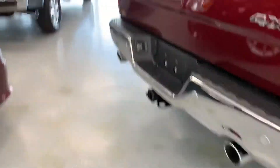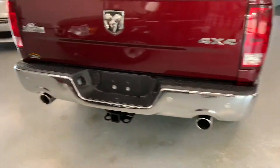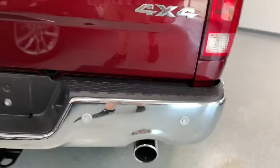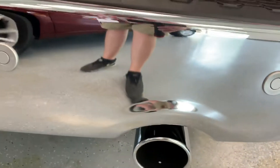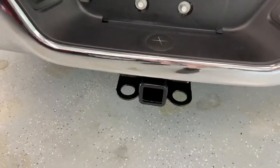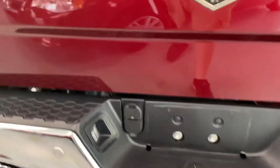On the rear it does have backup sensors built into the bumper. Always loved how Ram did the little crinkle around the dual exhaust in the rear — always looks cool. It does have a hitch on the back with four and seven-way plugs as well.